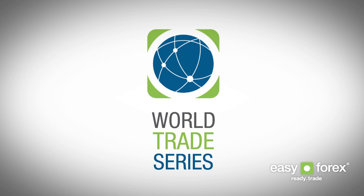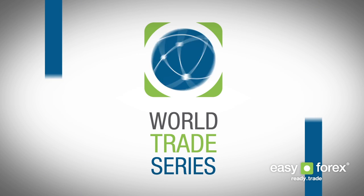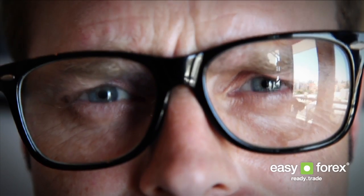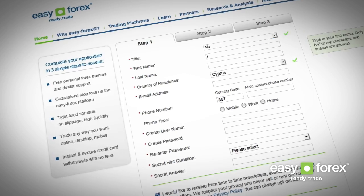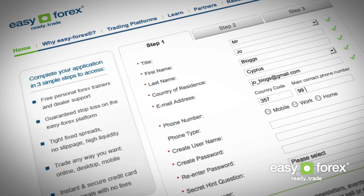The World Trade Series is the biggest and most exciting Forex Trading Challenge ever, and you could be one of our lucky winners. From today, by simply trading Forex with us, you have the chance to win holidays, gadgets, bikes and designer merchandise from our partners. Opening and funding your EasyForex trading account is quick and easy, and registration details are available on our website and from our customer service team.